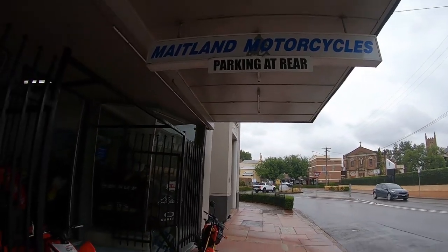Hi guys, welcome to Shaq's World. My name is Shaq. Today I'm at Maitland Motorcycles, as you guys can see. Today I'll be doing something with my 2017 CBR1000RR. But before that guys, please smash the subscribe button and hit the notification bell for upcoming videos.